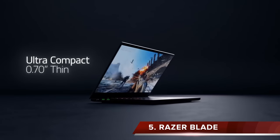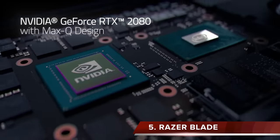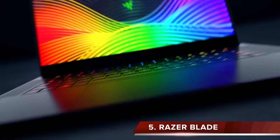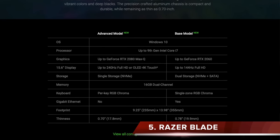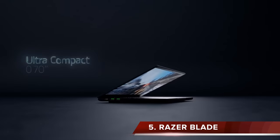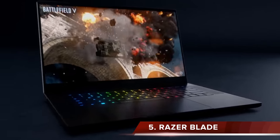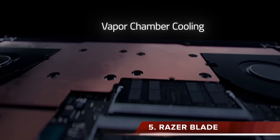Coming in at number five is the Razer Blade. In my opinion, it's the best looking of the five laptops in this roundup — sleek with a multicolored backlit keyboard. It has the latest i7 6-core processor, and since Razer markets these as gaming laptops, you get great graphics as well. Razer Blades are a little more expensive than the others. I couldn't find one on display at my local store, but the guy there told me it feels a lot like a MacBook Pro with an aluminum body and a really smooth trackpad.